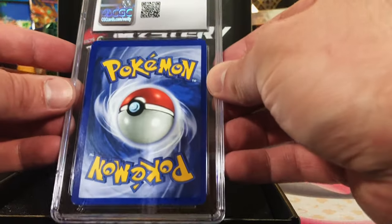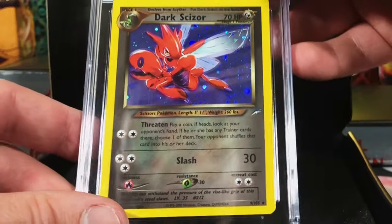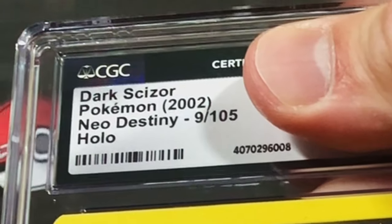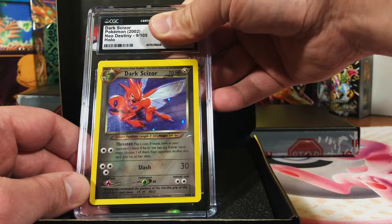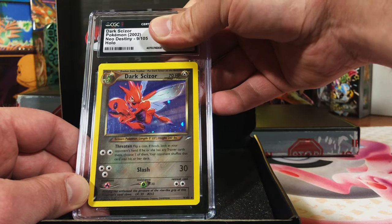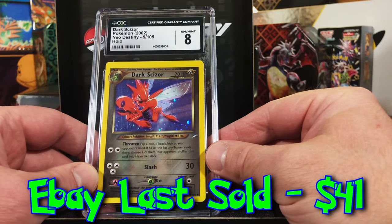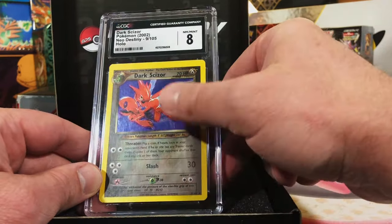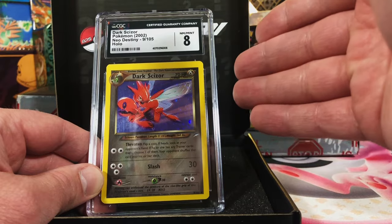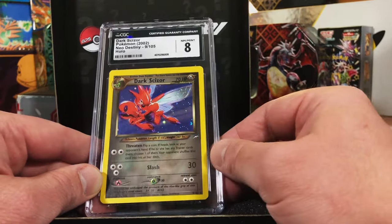CGC this time — Dark Scizor. Are you kidding me? Neo Destiny! Look at that. This is probably a seven, seven and a half, eight. Okay, definitely take that. I actually hadn't seen this card a whole lot — the Neo sets are when I kind of trailed off, so this one is actually newer to me.